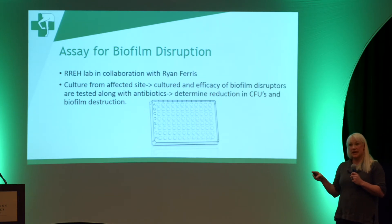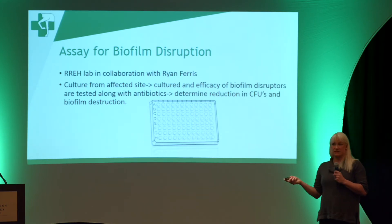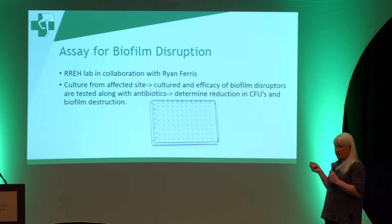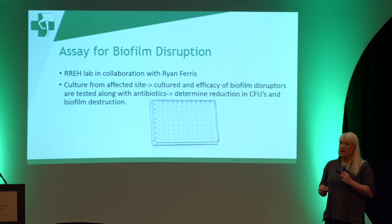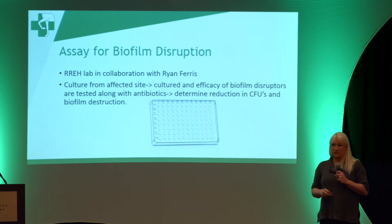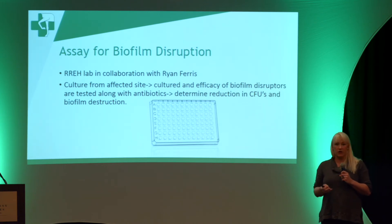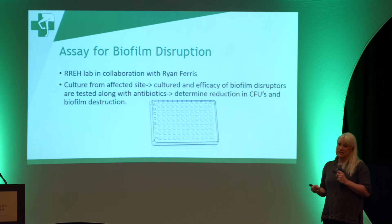We can then test agents against her particular biofilm. This is helpful for us as repro vets when we have a persistent infection. For example, one of Dr. Brady Camp's cases had a very persistent yeast infection — we tried many traditional methods including vinegar lavages and betadine. When we sent this off for the assay, it showed the infection was very sensitive to DMSO, and only through DMSO lavages could we resolve it. Without this assay we would not have gotten that resolution. We're offering it currently, and while it's not for every mare, for chronic infection cases it should give us tools to more appropriately treat your mare.